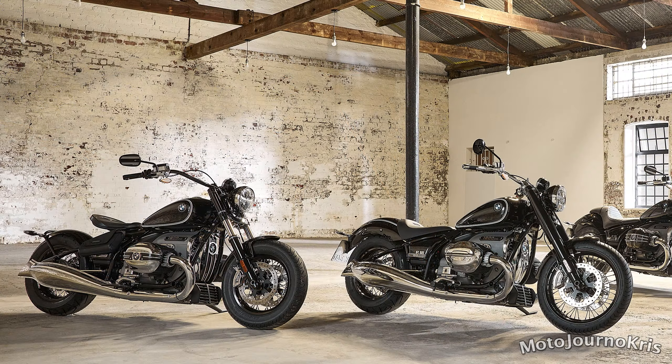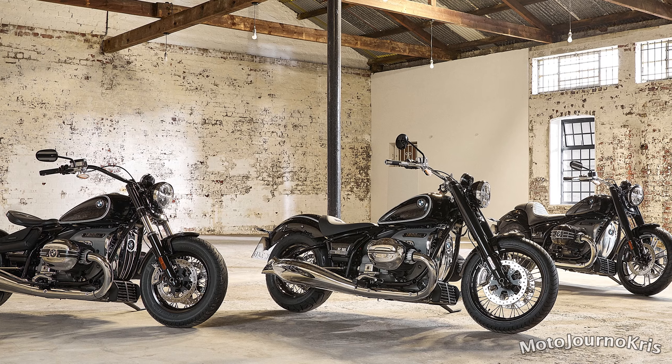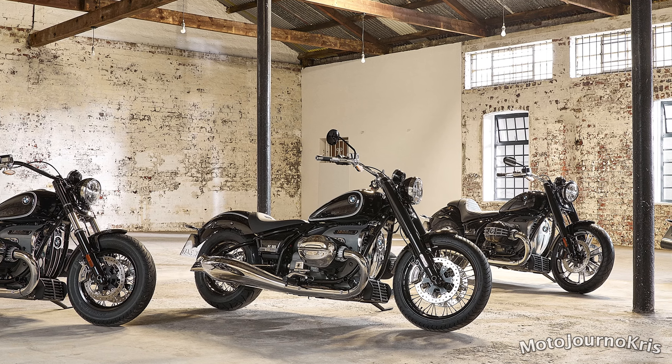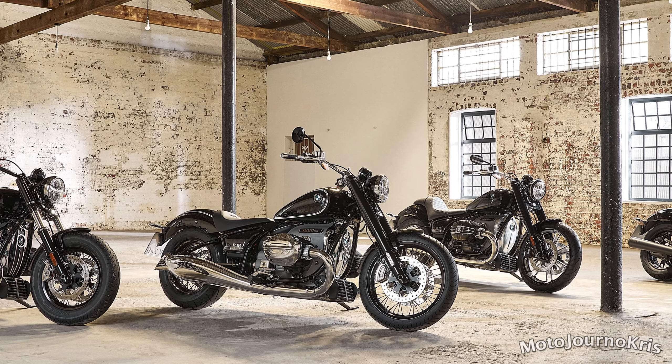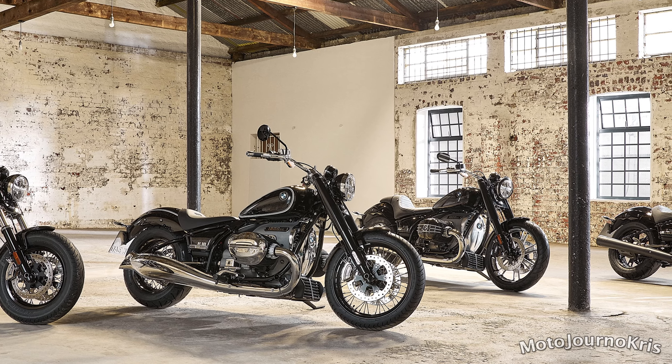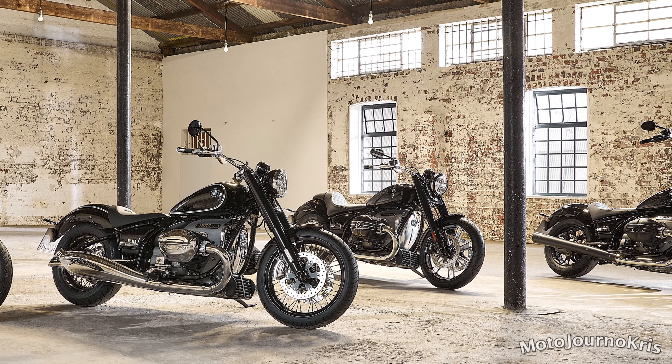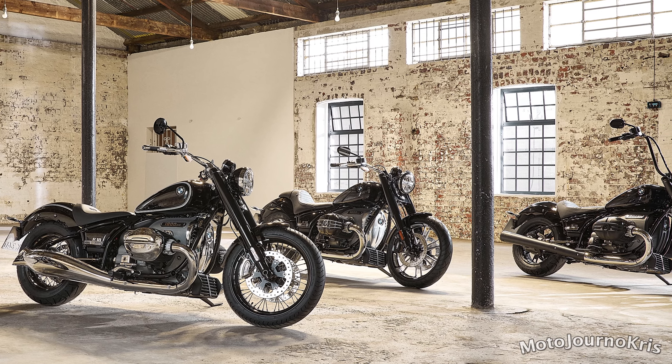The 2020 BMW R18 will arrive in Australia in Q3 2020, with a limited number of first edition models available, which come fitted with reverse assist as standard, priced starting at $31,190. A standard version will also be available starting at $26,890.